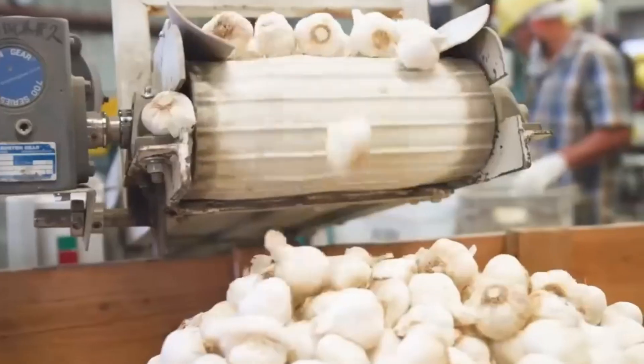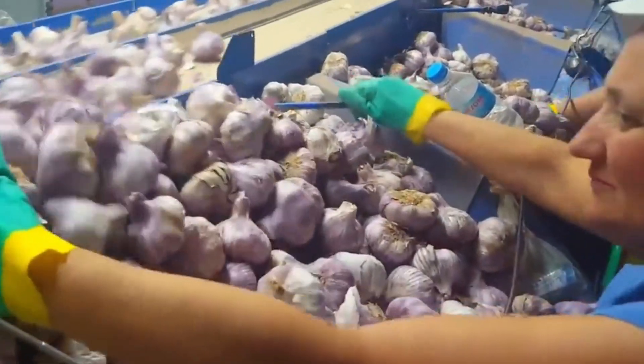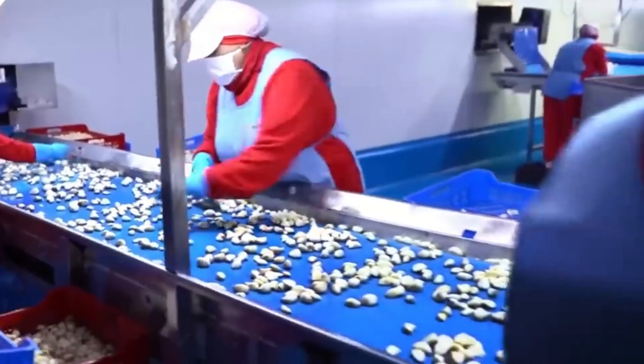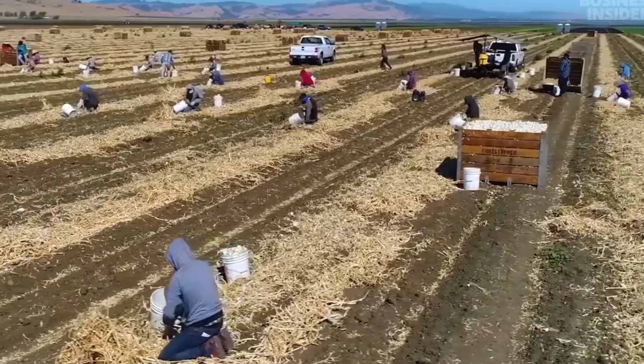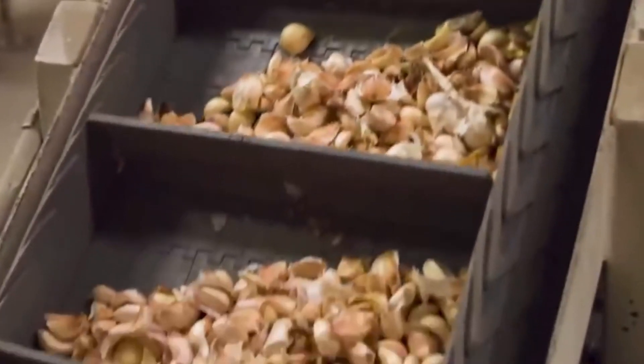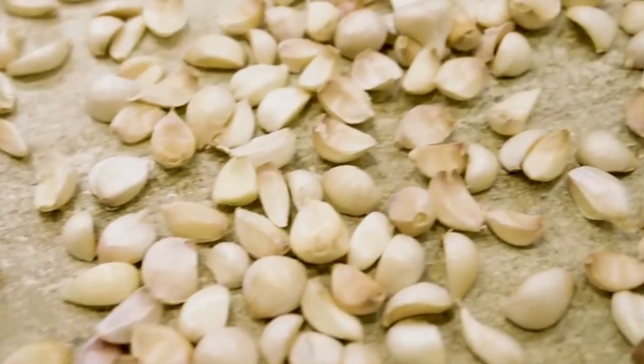Have you ever wondered what it takes to bring a humble garlic bulb from the farm to your kitchen table? Stick around because in the next eight minutes, we're diving deep into the fascinating journey of garlic production, from harvesting in sprawling fields to precision packaging in cutting-edge facilities. By the end of this video, you'll never look at garlic the same way again.